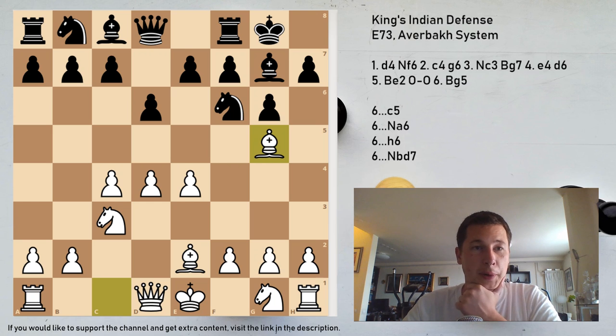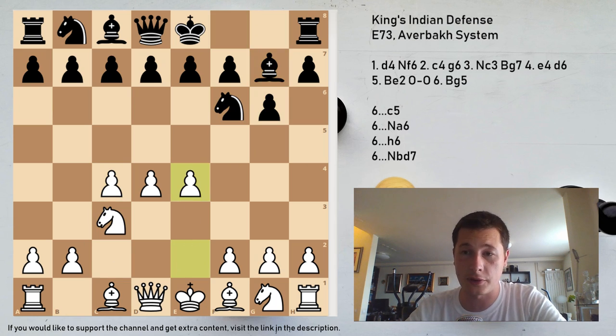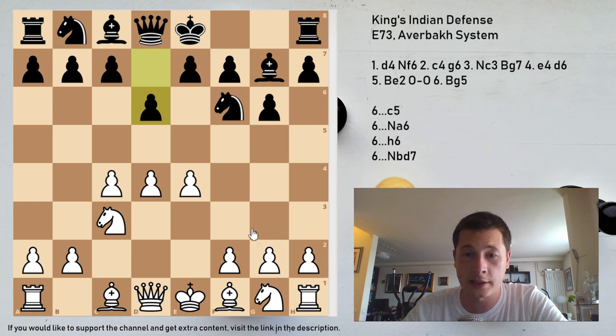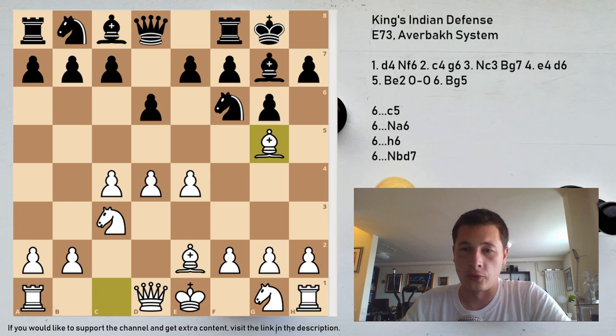So the point of the opening: d4, Nf6, c4, g6, Nc3, Bg7 — the King's Indian — e4, d6. In this position, Be2 is played instead of the more normal Nf3, which is the classical or the Orthodox King's Indian. After Be2 and castles, white can still play Nf3 and transpose to the classical. But today we are looking at Bg5, which is the Averbakh. The point of this move is to stop the immediate e5.